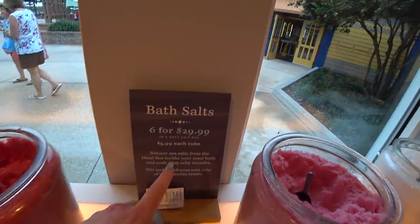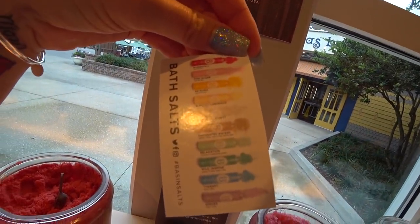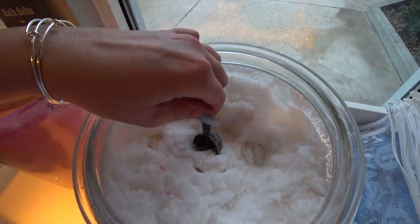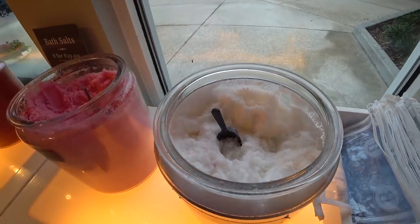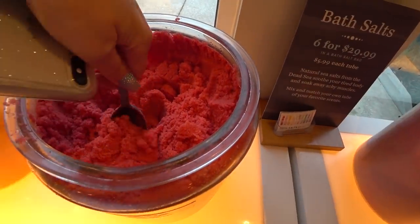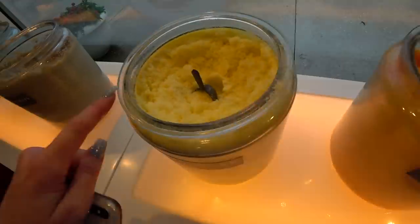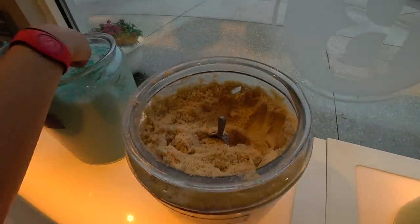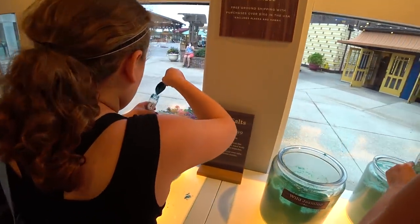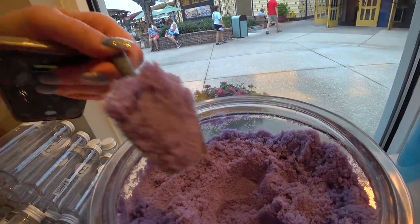Over here we have bath salts — they are 6 for $30 in a bath salt bag or $5.99 each tube. There's a little card here telling you the different scents and colors. Pink sugar, almond coconut — I can smell it from here and it smells so good. Here's that bag I was talking about, and here's a tube. So you get your six tubes in the bag for only $30. Bombshell, satsuma, electric lemonade, enchanted waters, wild jasmine, therapy, and wishes. It's pretty purple — it smells so good.